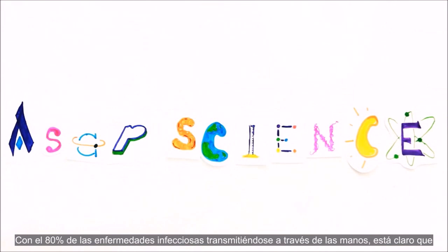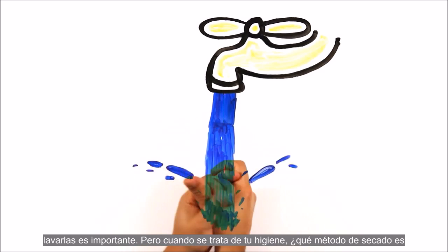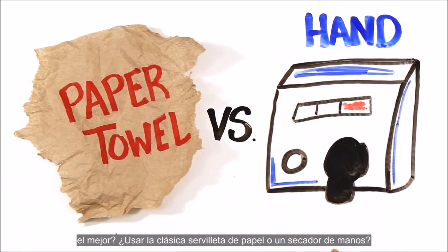With 80% of infectious diseases spread by our hands, it's clear that washing them is important. But when it comes to your hygiene and cleanliness, which method of drying is best — using a classic paper towel or the hand dryer?